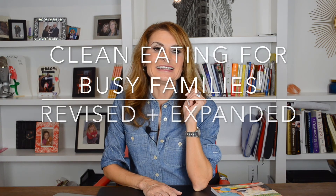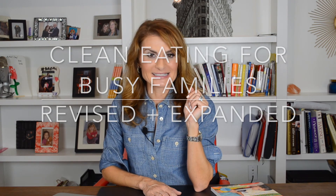Make sure you go on Amazon and click on the link below this video — you can add it to your shopping cart. It's available for pre-sale now. If you have any questions, feel free to comment below. I hope you get out there and go buy my book, Clean Eating for Busy Families, Revised and Expanded. I'm Michelle Dudash — we'll see you next time. Bye.